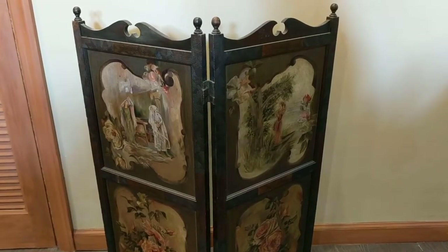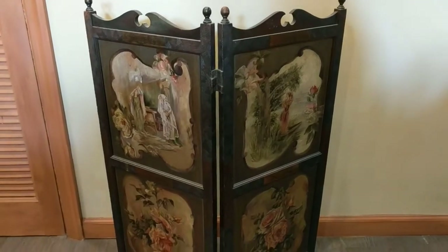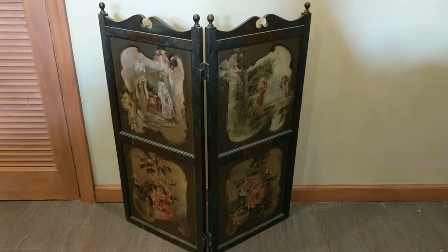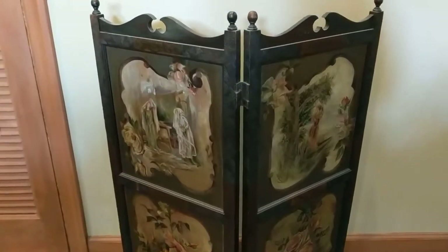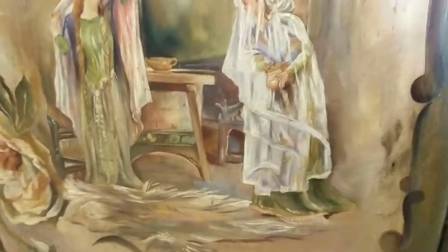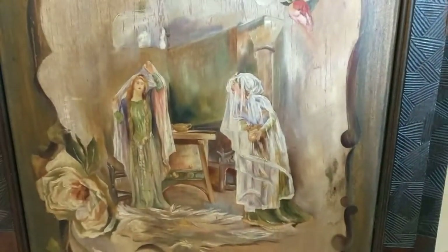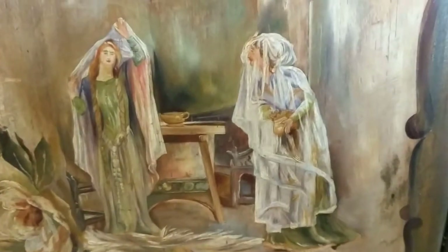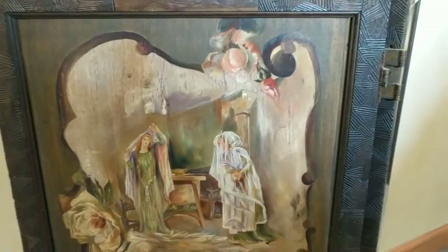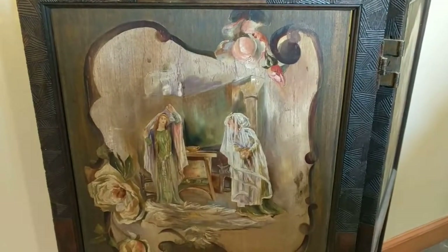By putting it on a table, since it's only about three to four feet tall, you can hide and huddle behind it so nobody can see you. So it was a modesty screen. It's hand-painted — it has some kind of scenes. I don't know if this is biblical or something like that, but it looks like a French scene.